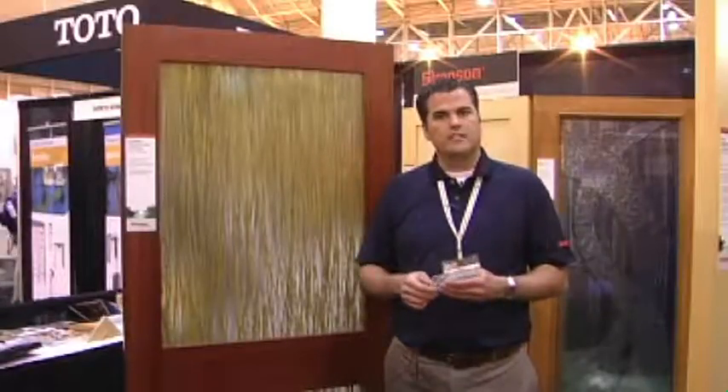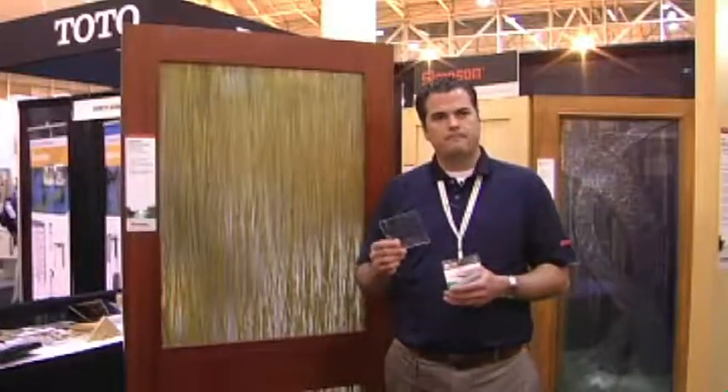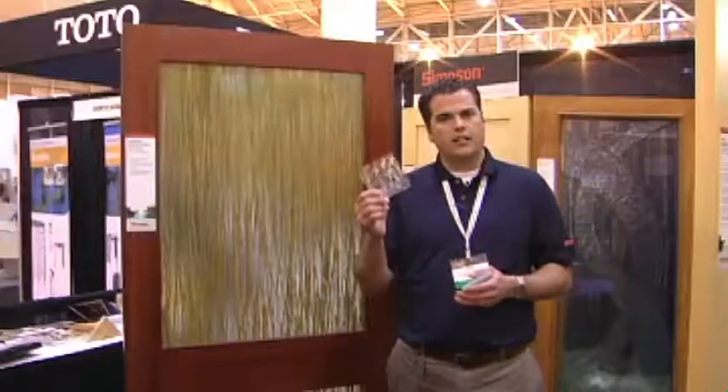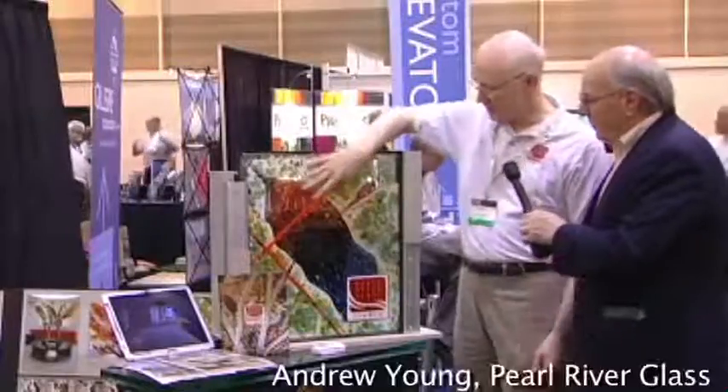We're seeing a real trend moving away from colored glass and more toward clear glass that has a texture on it. That provides some privacy but you can still have natural light come through for a daylighting effect.